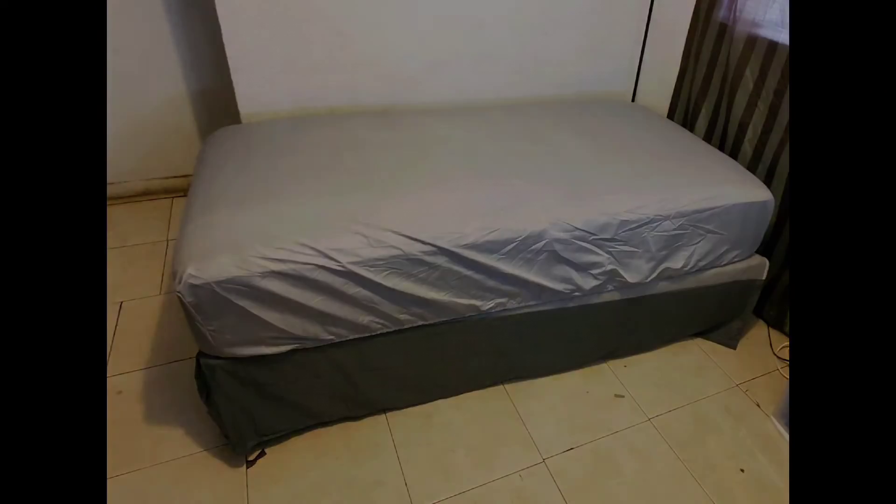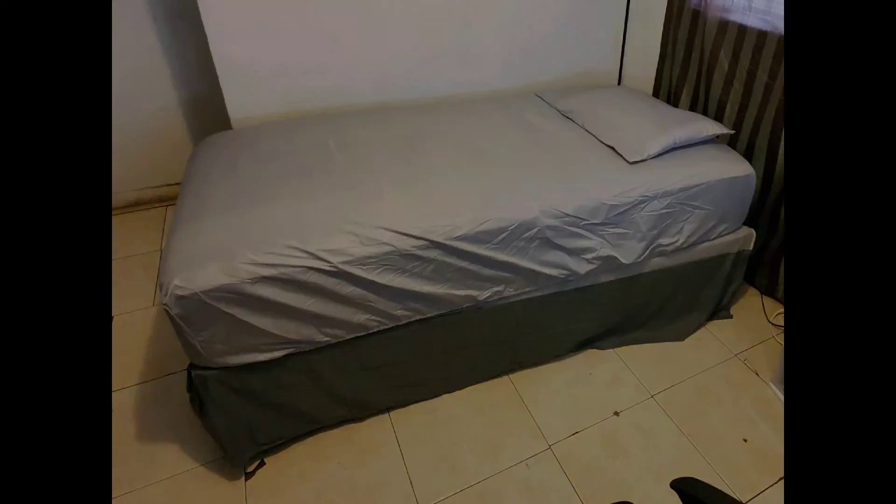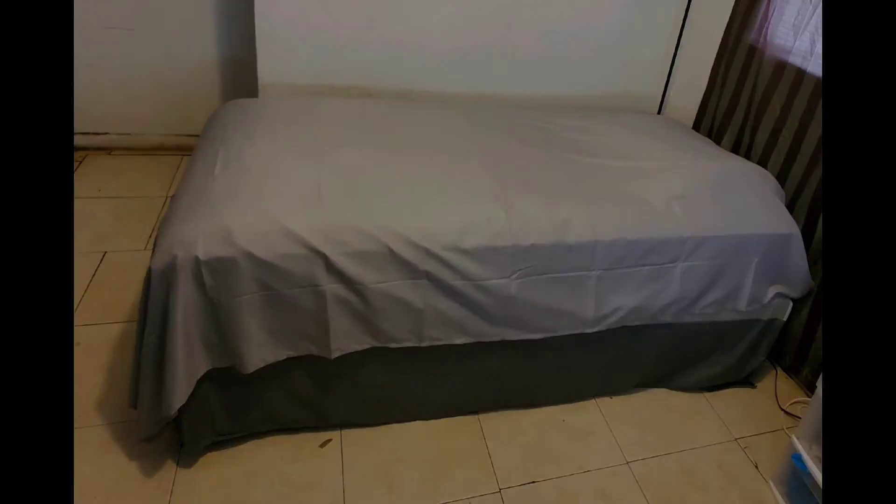I took some pictures so I want to go ahead and show y'all what this full comforter set looks like. So here it is. I love this full comforter set because it definitely makes my bed look good in my room.